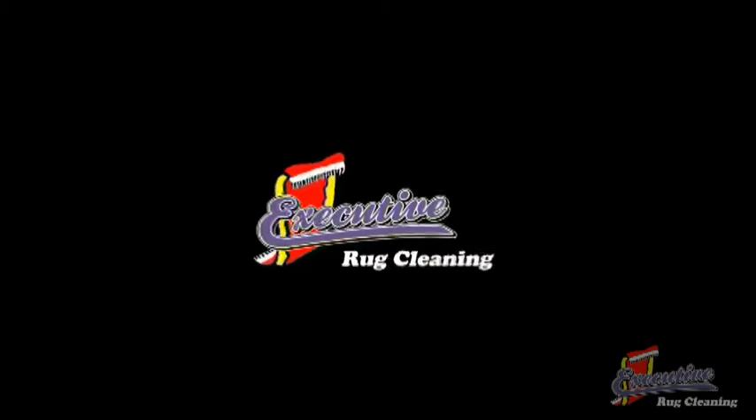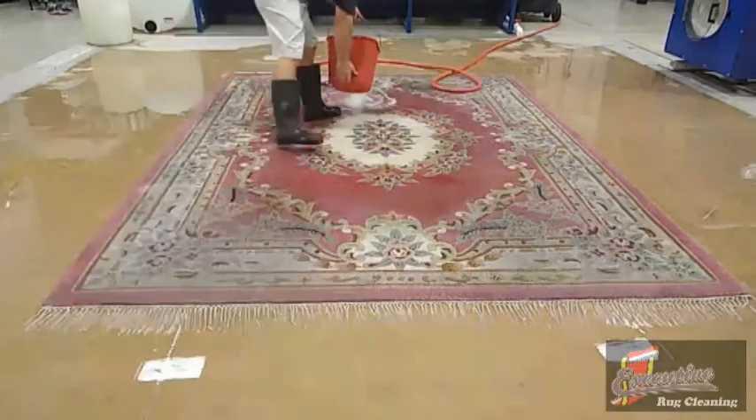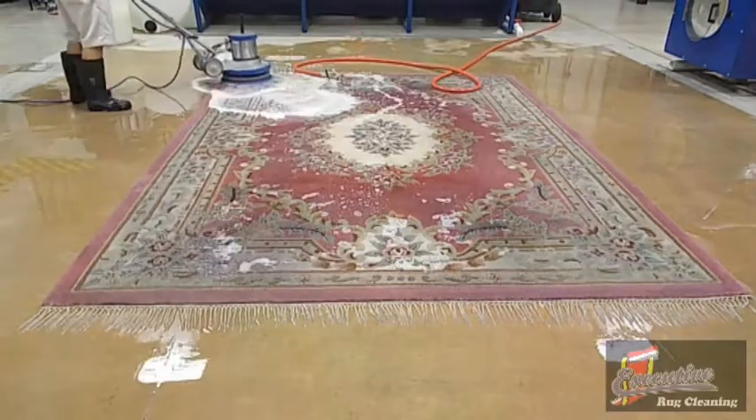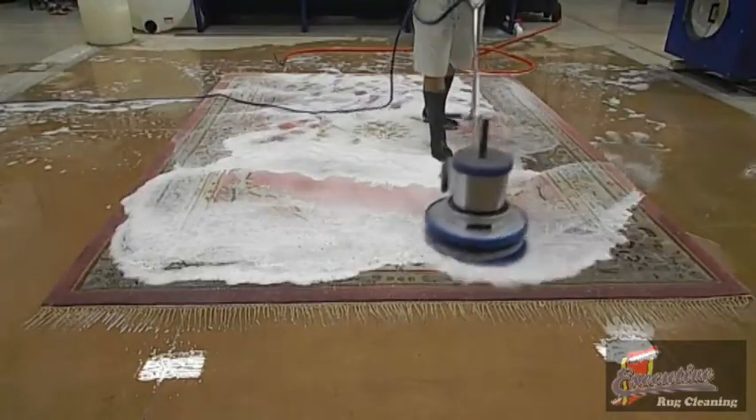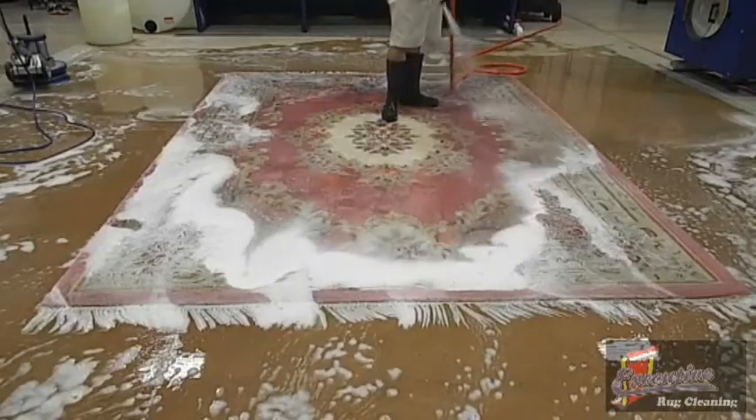Executive Rug Cleaning. Washing of Modern and Antique Rugs. Washing an Endo Tufted Rug. We take a different approach when washing your tufted rugs. Due to the adhesives that hold these rugs together, these particular rugs are not able to be washed in our simulated river washing system and must be washed on our wash floor.